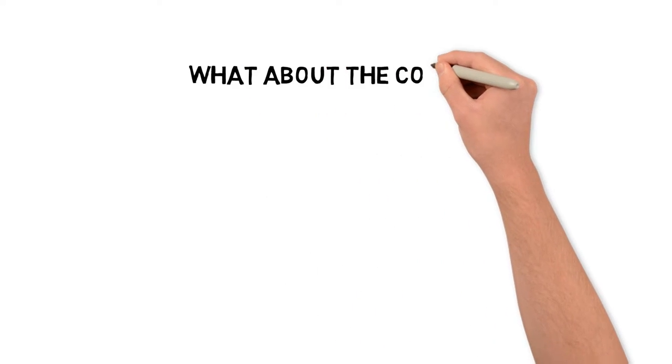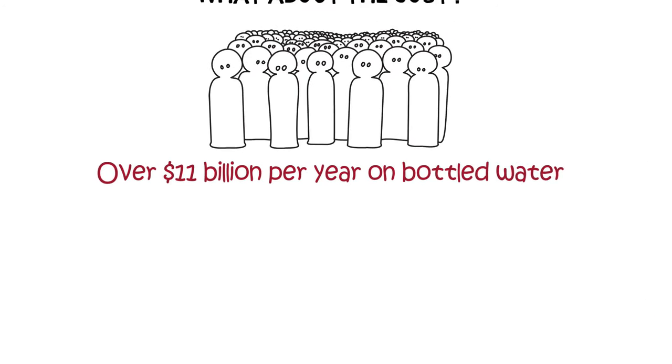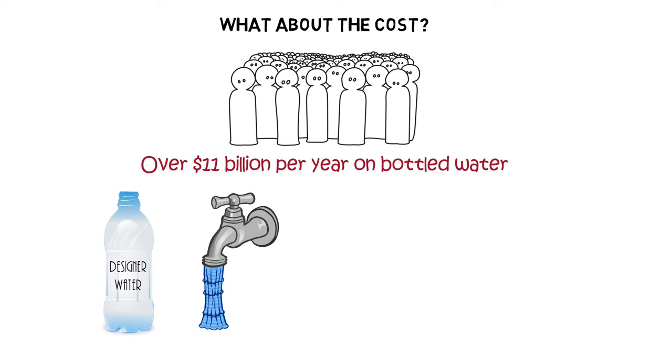But what about the cost? It turns out that Americans spend over 11 billion dollars per year on bottled water. And for the price of one bottle of designer water, you could fill up the same size bottle from the tap once a day for 13 years.